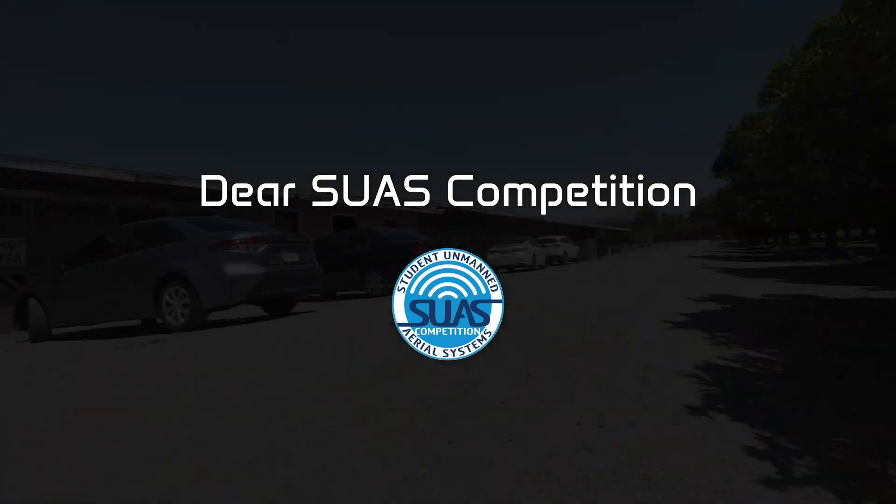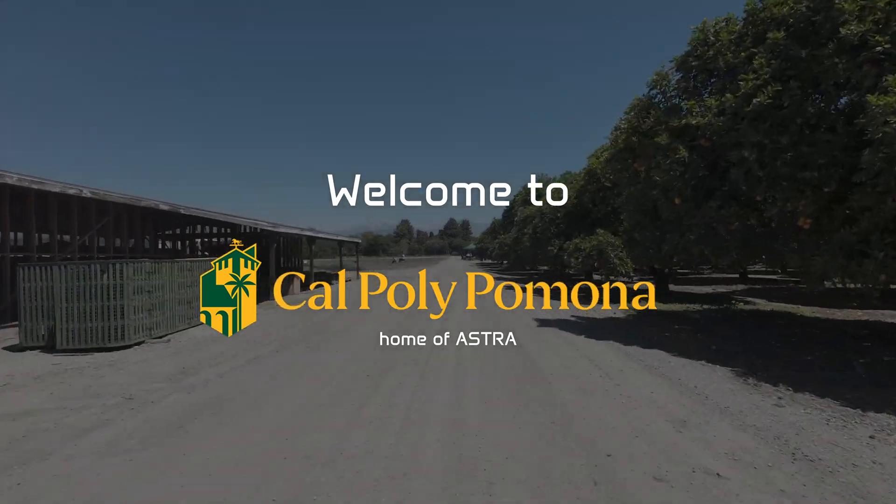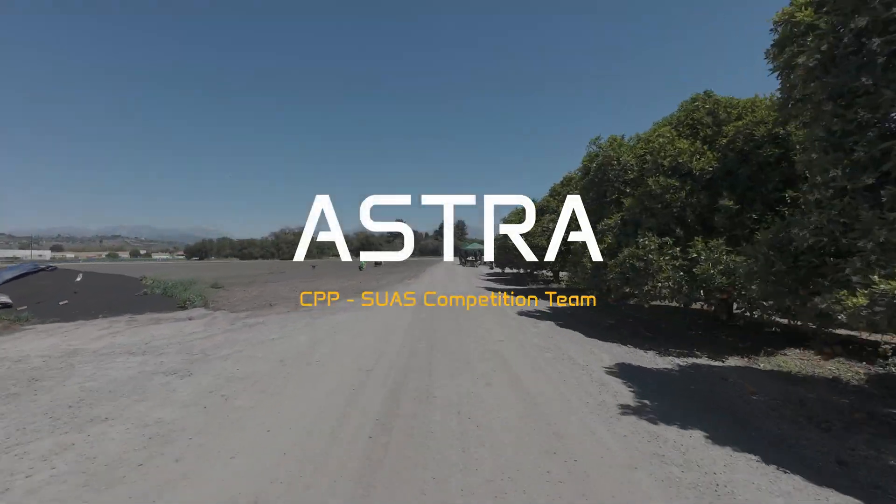Dear SUAS Competition, welcome to Cal Poly Pomona, home of Astra and the CPP SUAS Competition Team.